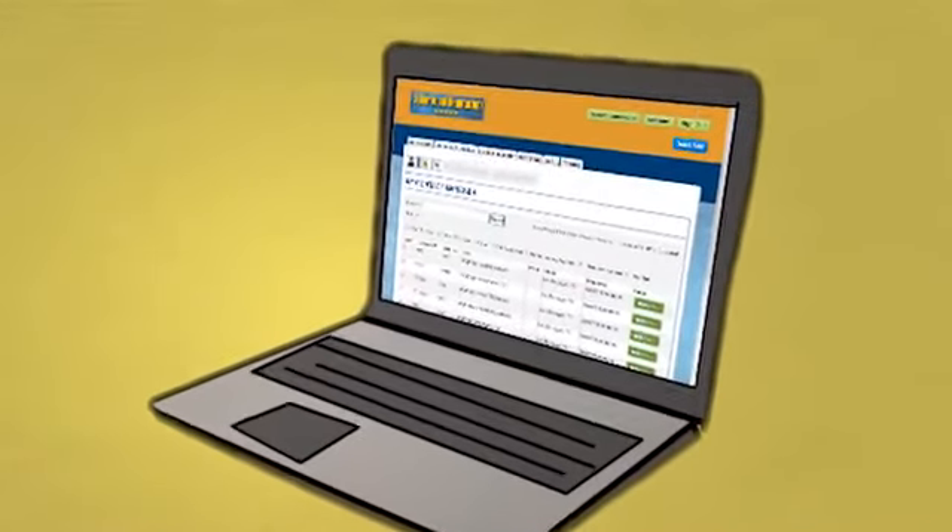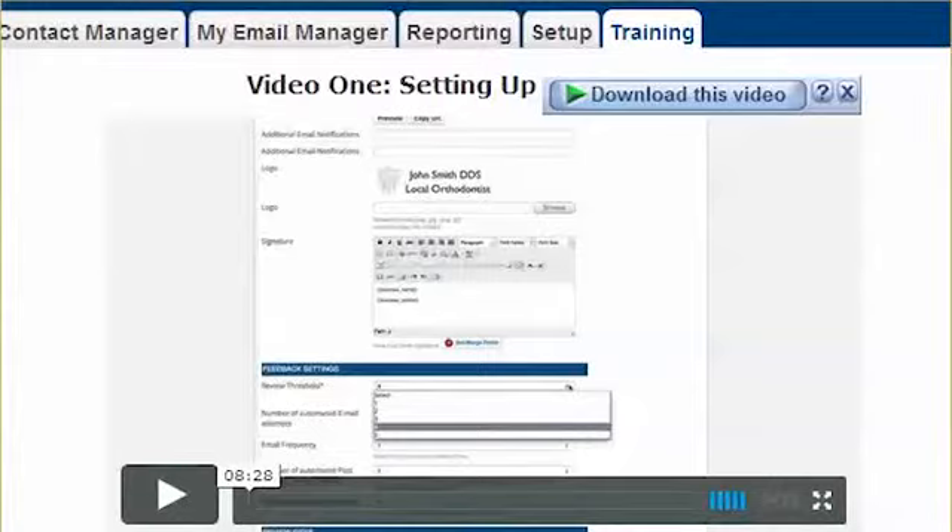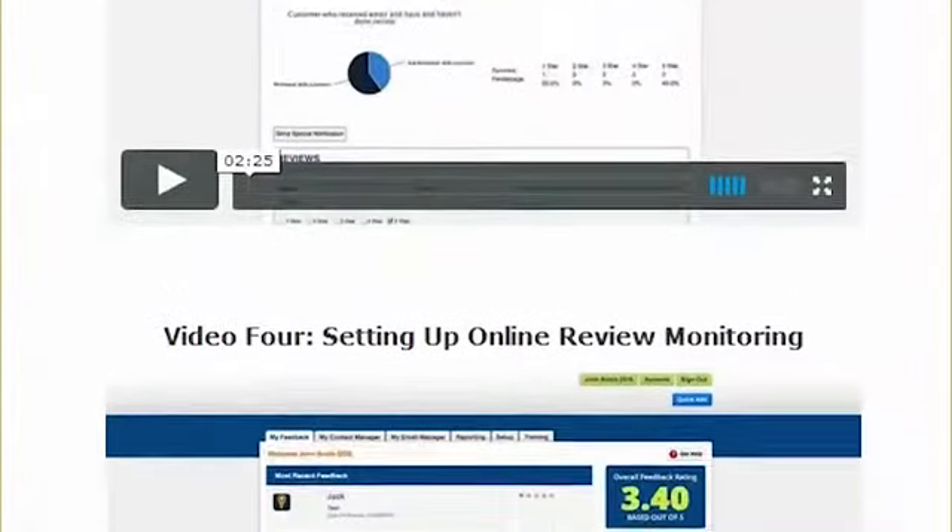As you can see, this is a very easy system to use. But if there's ever any confusion, there's a training tab with four videos showing you how to use every feature.